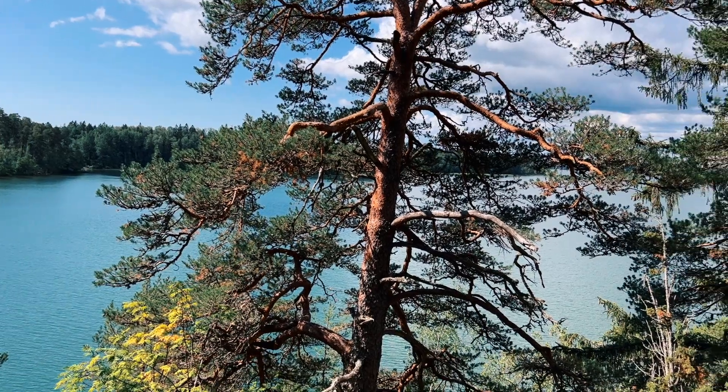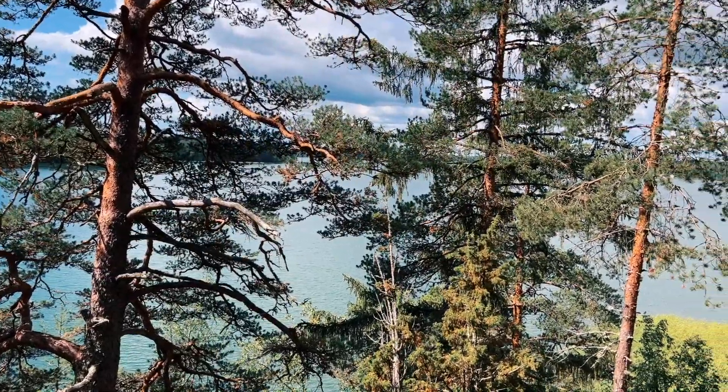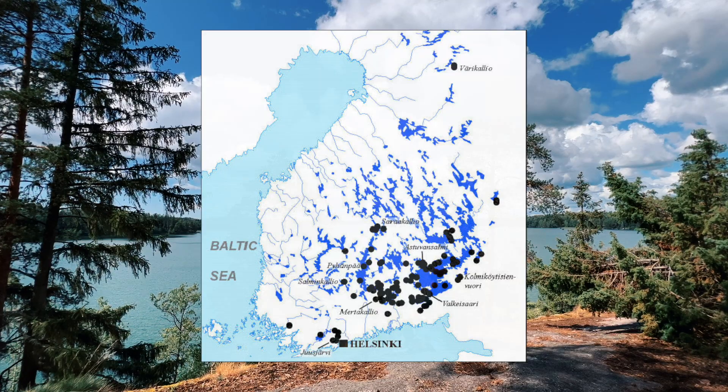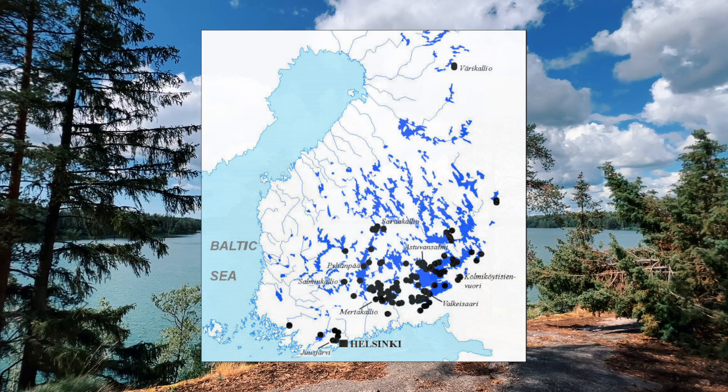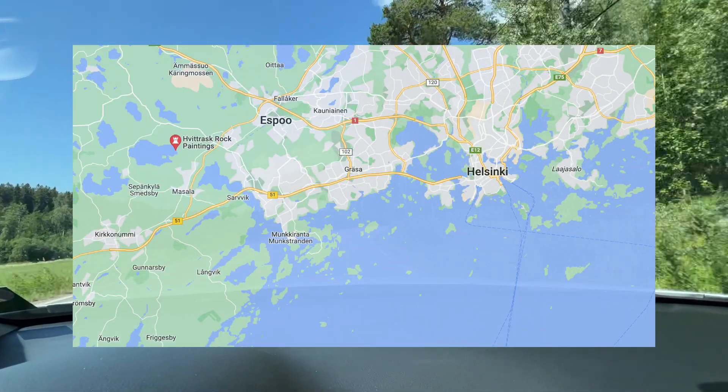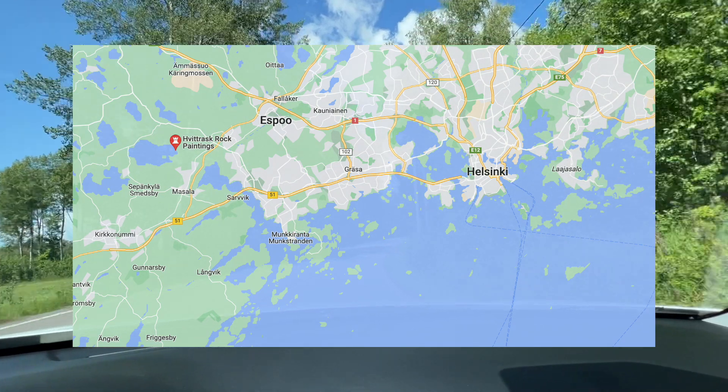Where these rock paintings are usually found is near waterways. An important note when it comes to Finland is that the water levels when these paintings were created were much higher than they are today. You can actually see this at the site I visited for this video — you can really see where the water level used to be compared to where it is now. Most of these paintings are at a very strange elevation because the water level used to be that high. Looking at a map, many of them are concentrated in the southeast region of Finland. The one I'm visiting is in the west near Helsinki, which was more dramatically affected by the rising water levels.